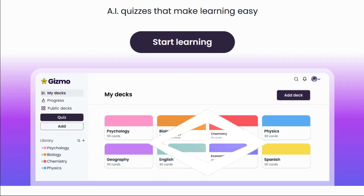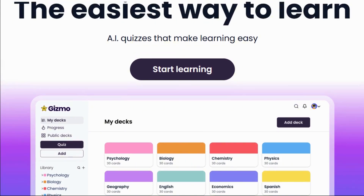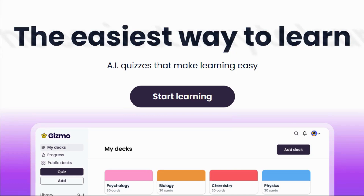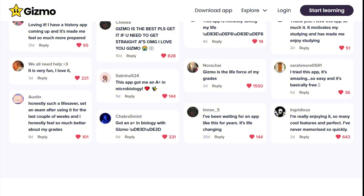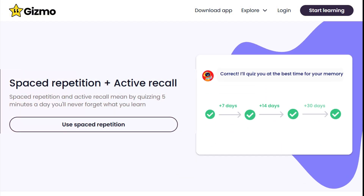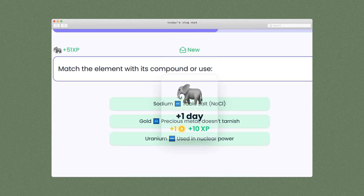Introducing Gizmo AI, a study tool that turns your messy notes into smart flashcards in seconds. On its homepage, it boldly says the easiest way to learn — and honestly, it delivers. Gizmo is designed to help students learn faster and remember longer with spaced repetition and active recall. Just by quizzing five minutes a day, you'll never forget what you learn.